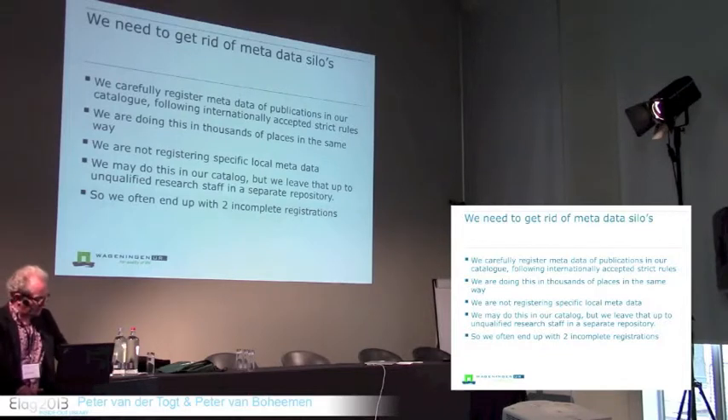Our traditional library systems do not accommodate for this. Some current research information systems provide tools to add this information to records, but strangely enough those systems are not taken over by library system vendors — they are taken over by big publishers. The local information is not registered by qualified librarians at the moment. In Wageningen we're trying to change that, but we still end up with two complete registrations: one in a repository and one in a catalog record.